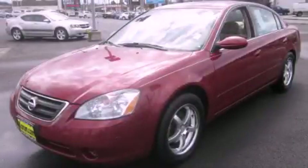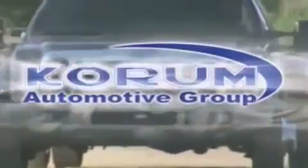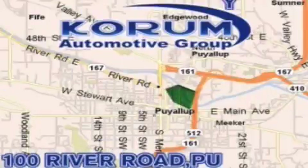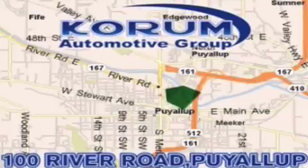Stop by today and test drive this vehicle for yourself. Coram Automotive Group is located at the corner of River Road and Meridian in Puyallup. Coram has been serving our customers since 1956, providing excellence in sales and service of new Fords, Mitsubishi, and Hyundai products along with a huge selection of pre-owned vehicles.